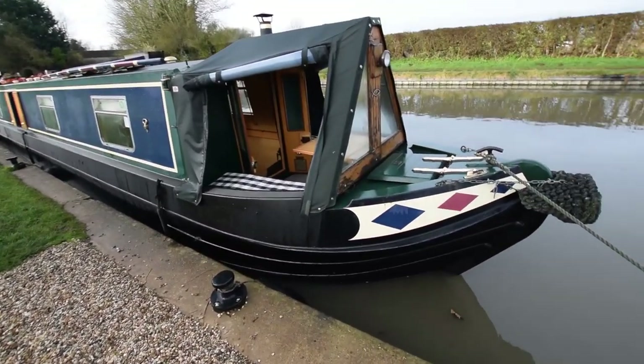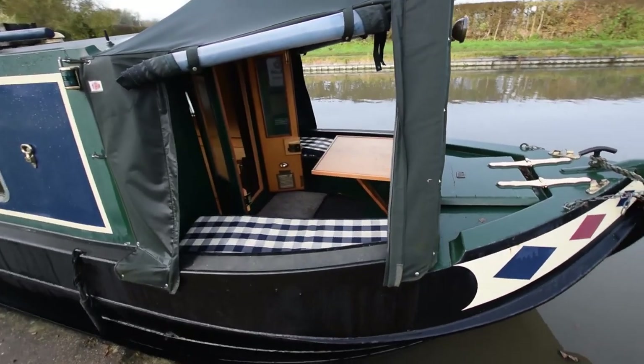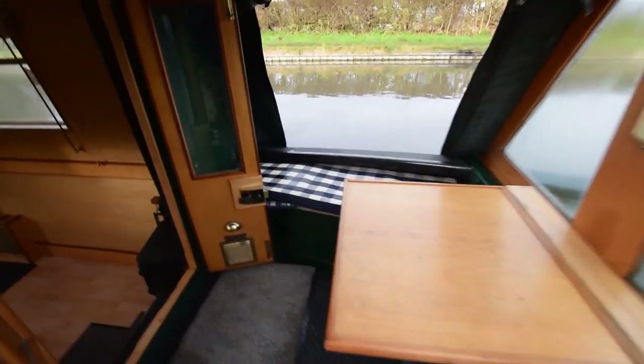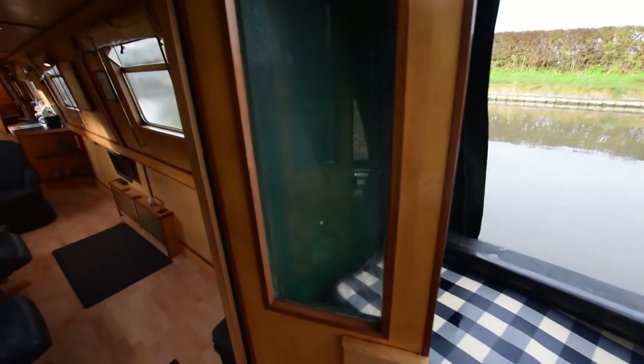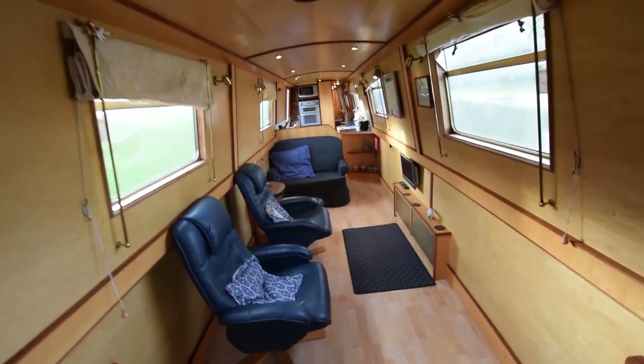There are two gas bottles on board — they're both full actually, stored in that locker there with a changeover valve. The well deck is lovely, with nice comfy seats either side. There's storage underneath those and a drop-down table for enjoying a game of cards, a drink, or some supper. And into the boat we go.